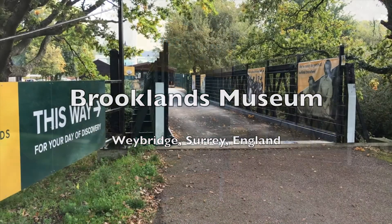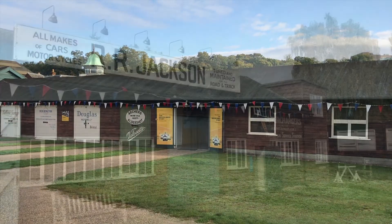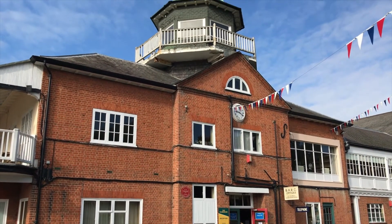Brooklands Museum, next to the River Wey in Surrey, is one of my favourite museums. It has some great exhibits but crucially there is also a very strong sense of place too. Brooklands was once the home of British motor racing and also an important aircraft manufacturing centre, and today the museum's site retains quite a few features from those halcyon days.